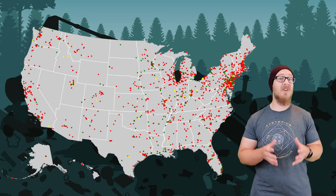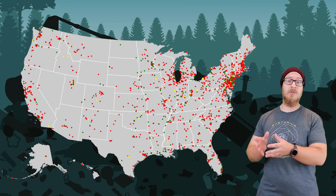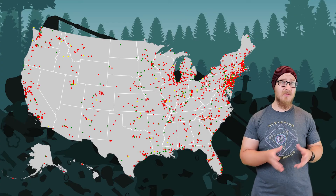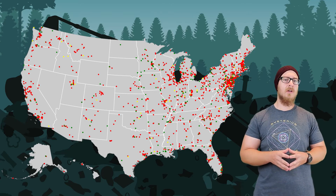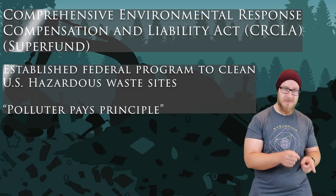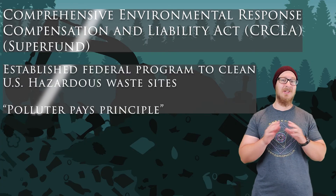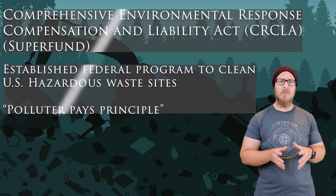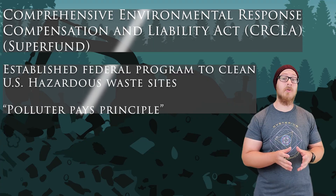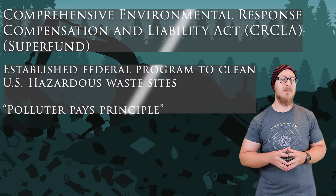Globally, there are thousands of areas of former military bases and industrial zones that are contaminated with hazardous waste. For that, there is the Comprehensive Environmental Response, Compensation, and Liability Act, or CERCLA. Sometimes the law is simply called Superfund. It established a federal program to clean up United States sites polluted with hazardous waste.